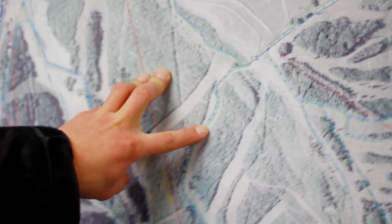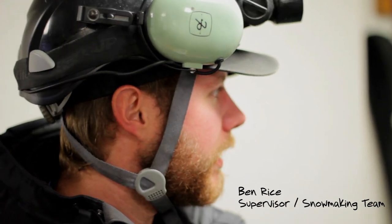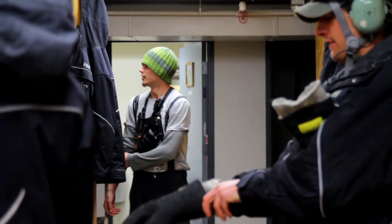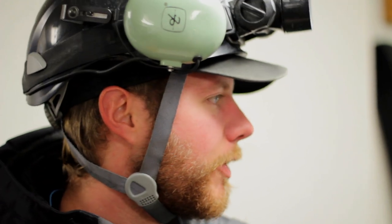We are going out to Willie's. We don't get there too often — we were there a few years ago. We go out there, set the guns up, dig all the hydrants, get it ready to make snow. It's supposed to get cold the next couple of days and we want to be ready.